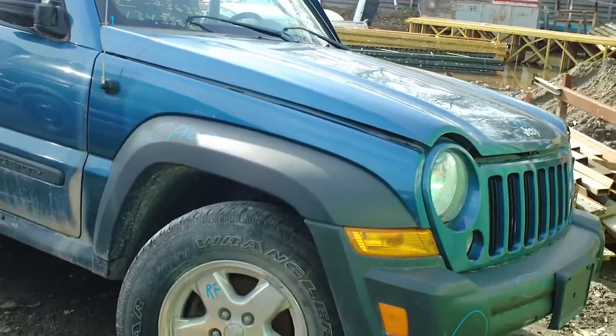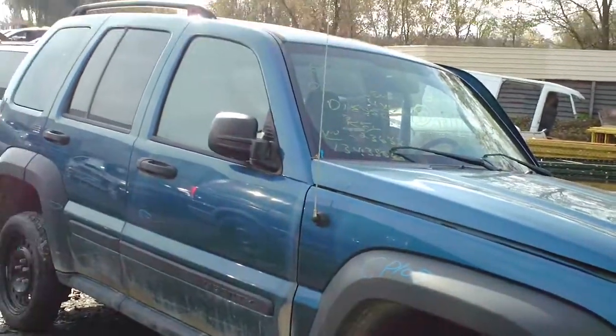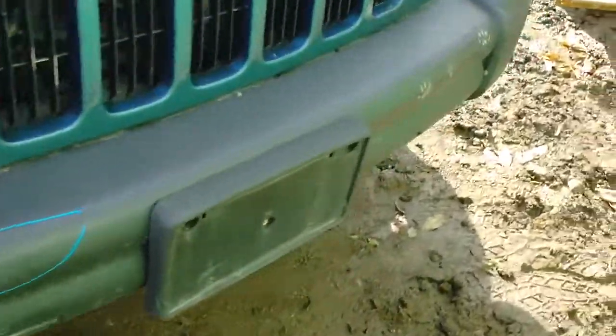Hello and welcome to the video portion of stock number CP105. Here we have an 06 Jeep Liberty diesel, 2.8 liter.